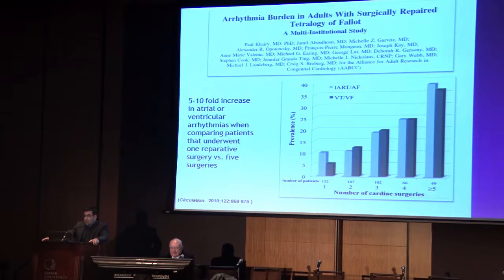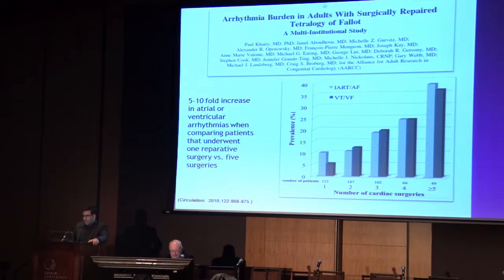Is repeat surgery bad in this population? We participated in a study of adult patients with repaired tetralogy of Fallot, looking at arrhythmia prevalence across multiple centers in North America - 560 patients. We found a five to tenfold increase in atrial or ventricular arrhythmias comparing patients that have undergone one reparative surgery versus those that have undergone five reparative surgeries. There's a growing body of evidence that it's better to try to avoid repeat cardiopulmonary bypass procedures if feasible.